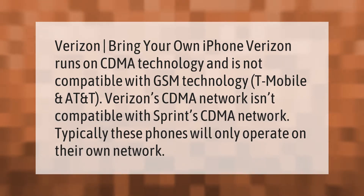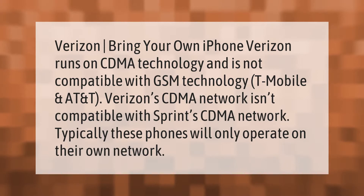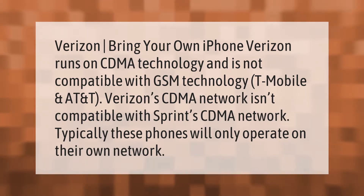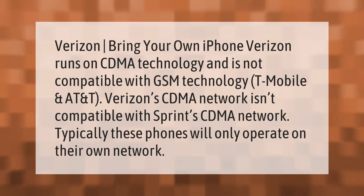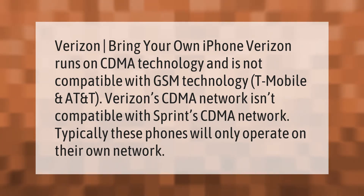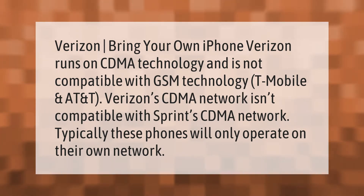Verizon runs on CDMA technology and is not compatible with GSM technology used by T-Mobile and AT&T. Additionally, Verizon's CDMA network isn't compatible with Sprint's CDMA network. Typically, these phones will only operate on their own network.